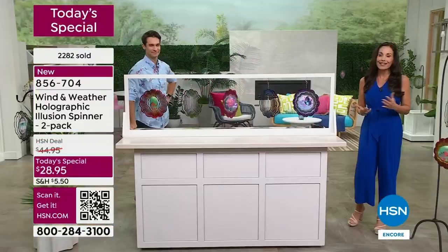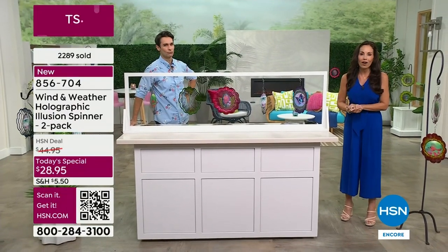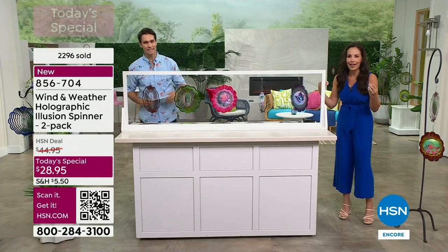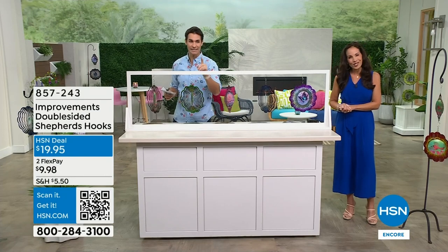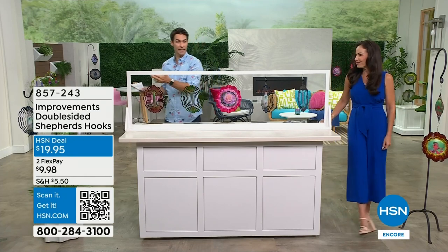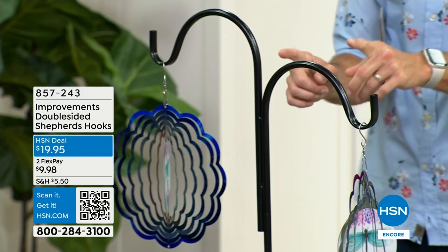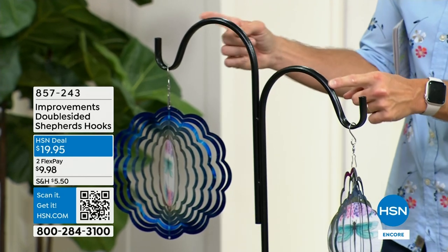If you don't have anything yet from Wind and Weather, you're going to love the quality, the beauty, the detail — it'll be one of your new favorite brands. And if you need something to hang it on, the shepherd's hook — only 400 remaining. The double-sided shepherd's hook is perfect because today's special is a two-pack.